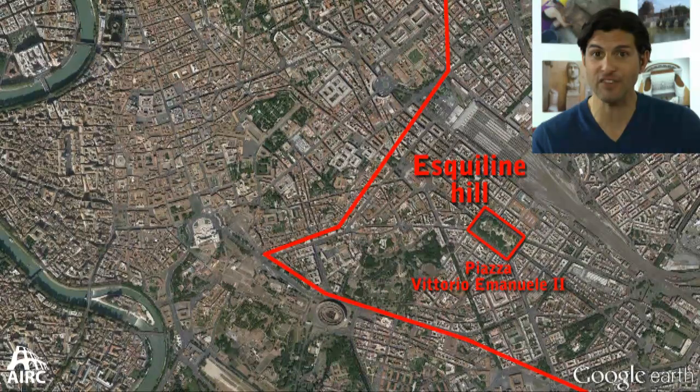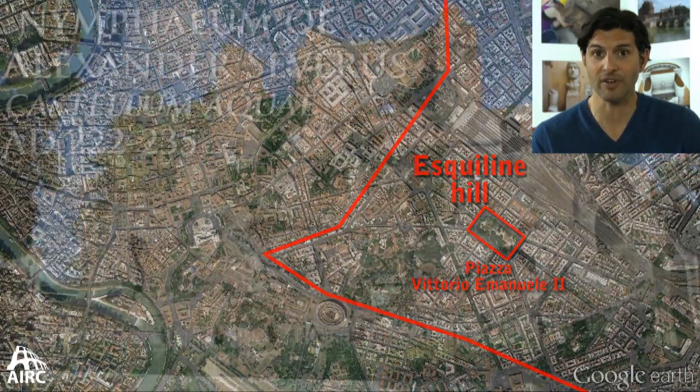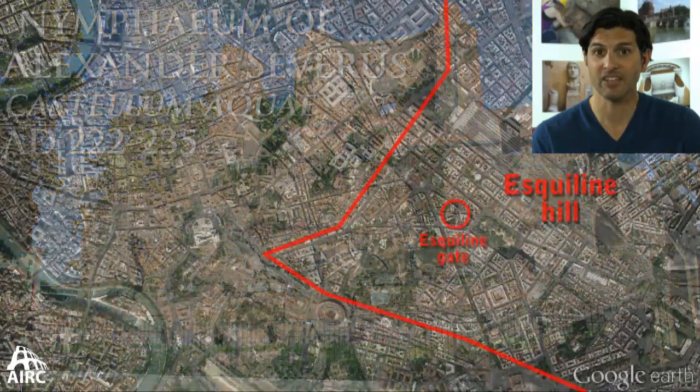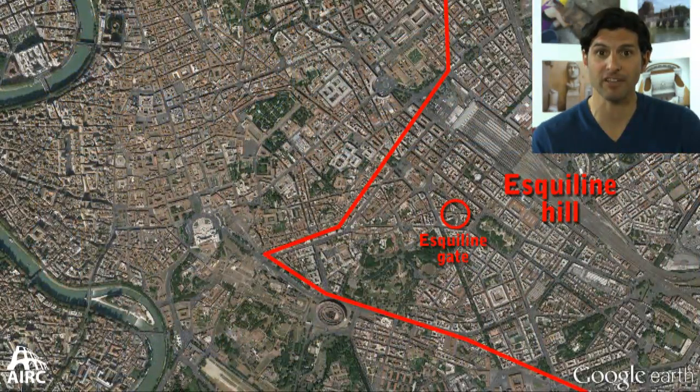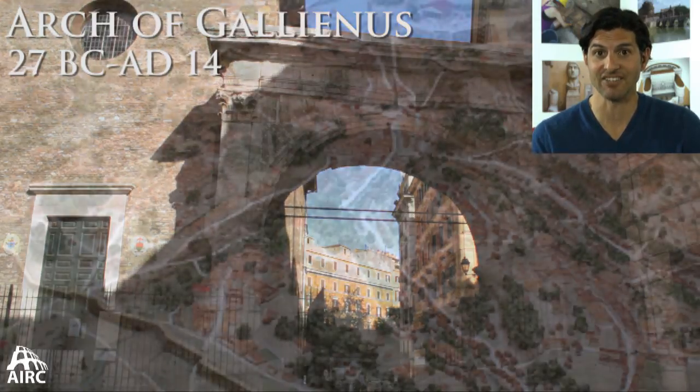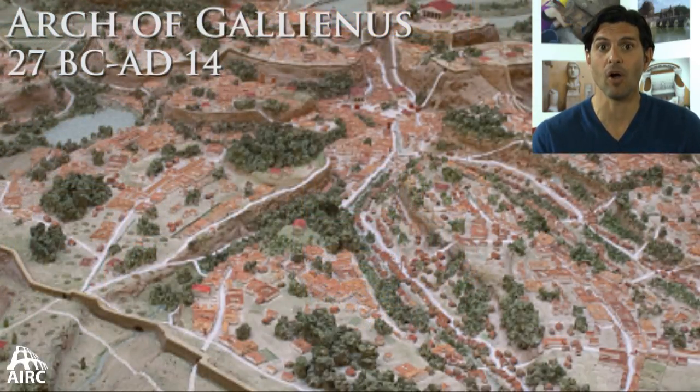One standout place still visible today is in Piazza Vittorio, and that's where you have a Castellum Aquae, or a distribution center. Just a stone's throw away from Piazza Vittorio, there's the Esquiline Gate, or the Arch of Gallienus, and that's the kind of endpoint of the Servian Wall.